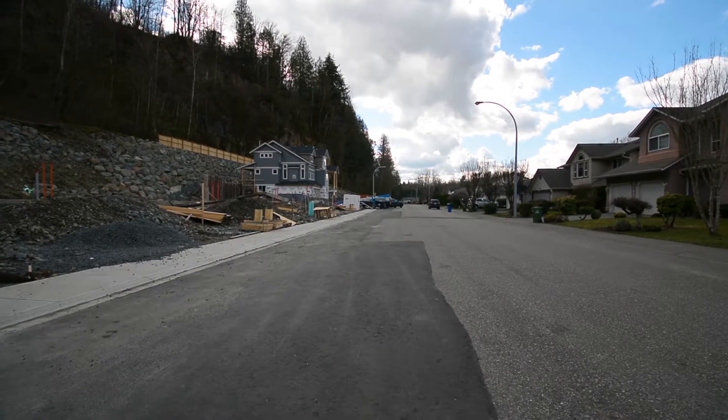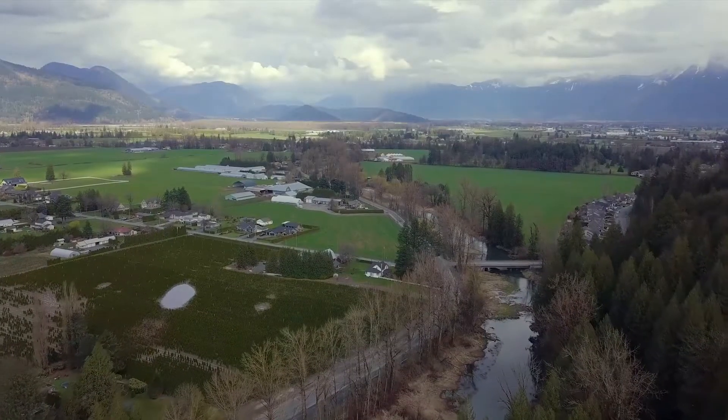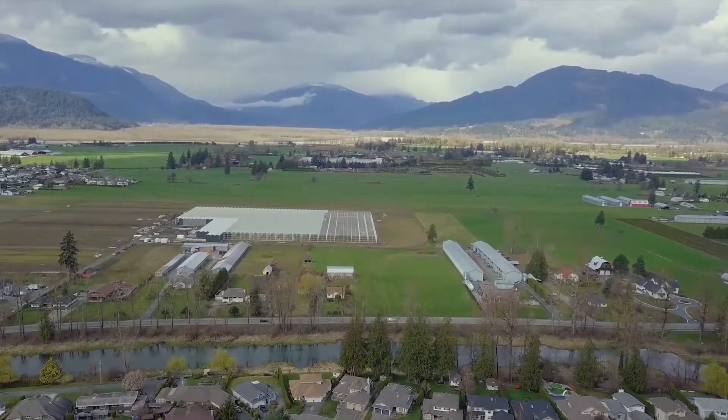Quarry Road is a private and peaceful cul-de-sac that is within walking distance to parks, trails, and schools, and only a five-minute drive to shopping and Highway 1.